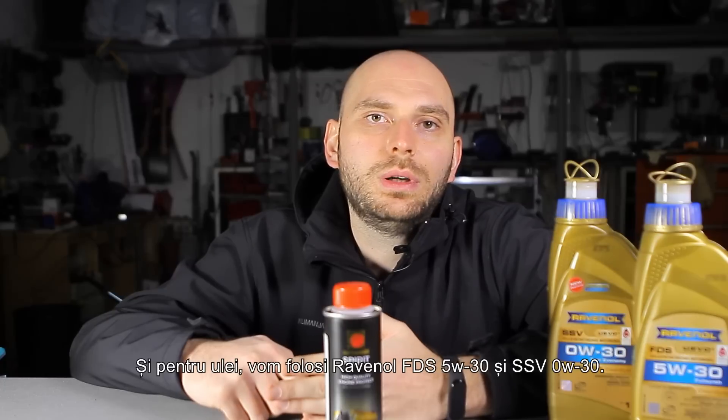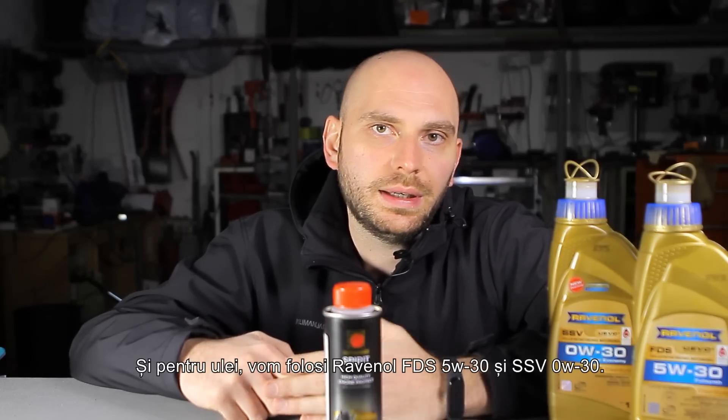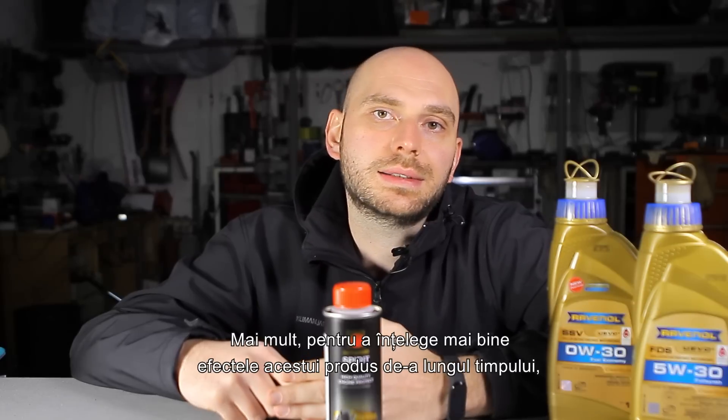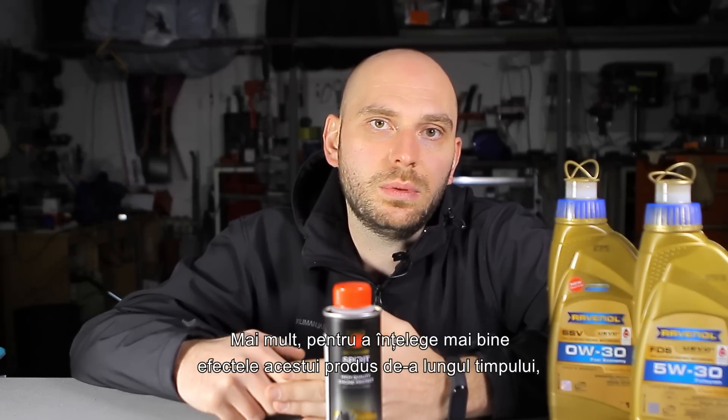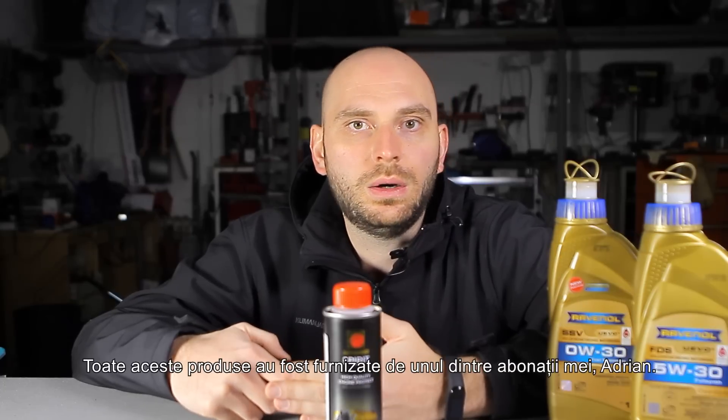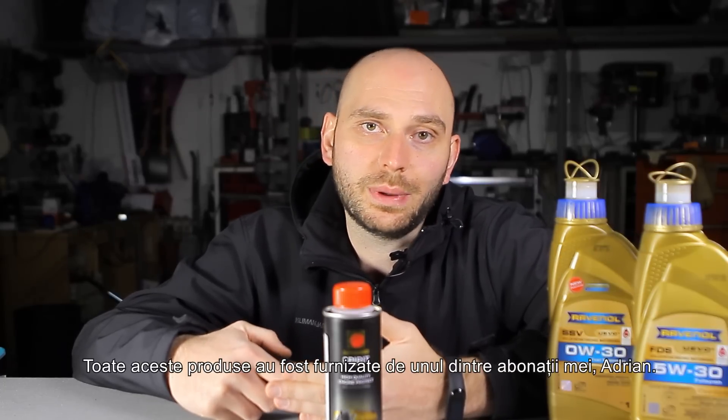For the oil, we'll also use Ravenol FDS-5W30 and SSV-0W30. Furthermore, in order to better understand the effects of this product over time, we'll also test used FDS oil that was treated using Metabond Spirit. All these products were provided by one of my subscribers, Adrian. Thank you for your support.